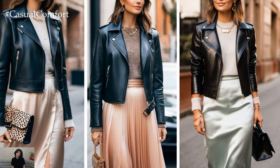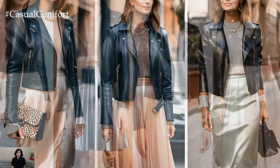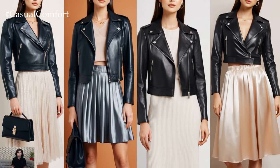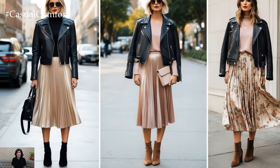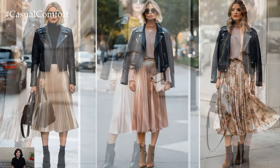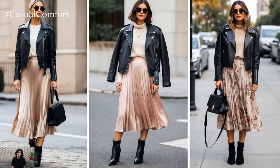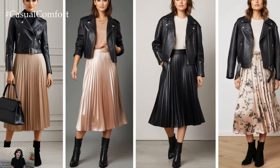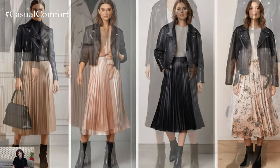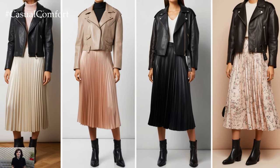One of the reasons this pairing works so well is its ability to adapt to various styles and moods. A sleek black leather jacket paired with a pleated or satin midi skirt can instantly elevate your ensemble, giving off that perfect balance between casual cool and understated luxury. Opt for neutral tones such as beige, soft pink, or even metallics to keep the look fresh. Meanwhile, a more rugged, oversized leather jacket with a flowy floral midi skirt can bring out your inner boho chic. Add ankle boots and you've got yourself a killer fall look.